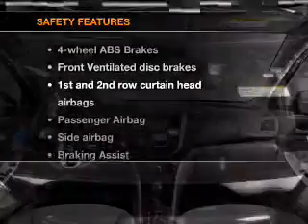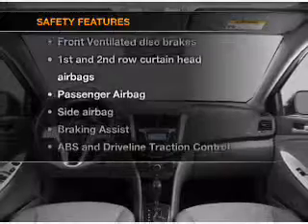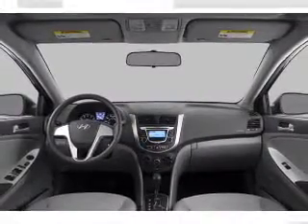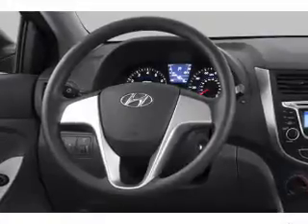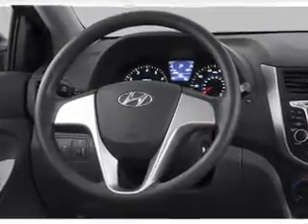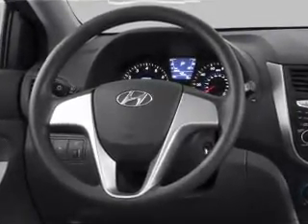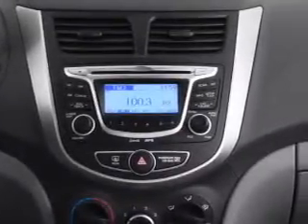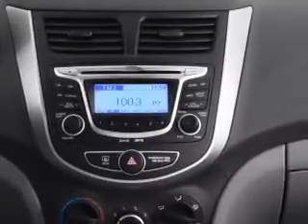If safety is a high priority, rest assured knowing that these top safety components are included: front ventilated disc brakes, curtain head airbags, passenger airbag, side airbag, traction control, stability control, and low tire pressure warning. Our website offers more information on all of our vehicles. Call us today to start test driving!